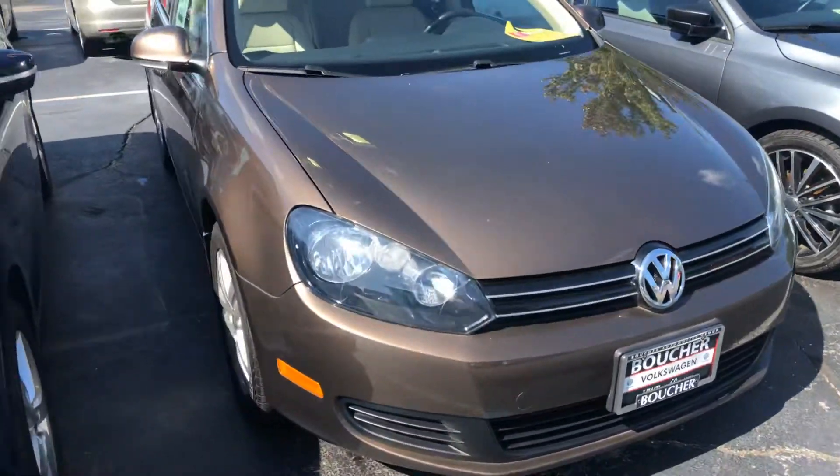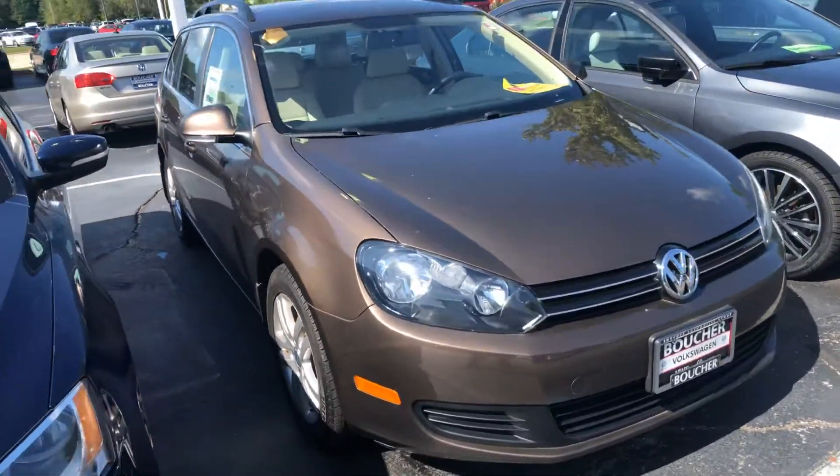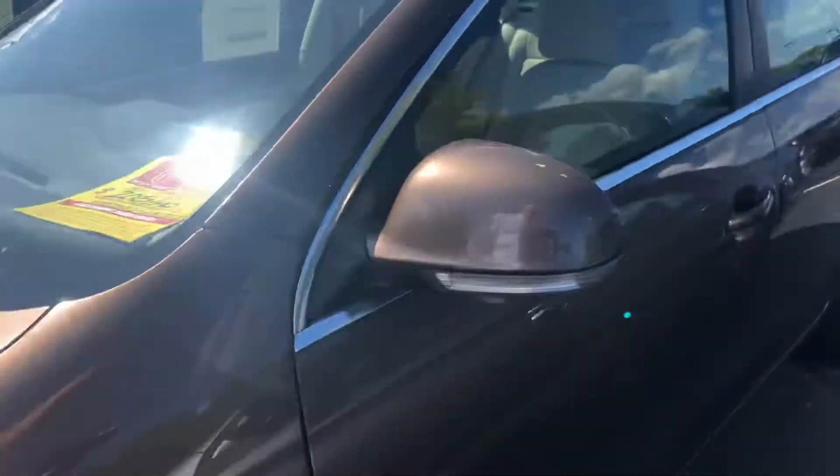Here's our 2014 Jetta Sport Wagon TDI — color is called Toffee Brown. This one's got 60,000 miles on it and it's certified. We put new tires on it at the inspection and of course did the modification.